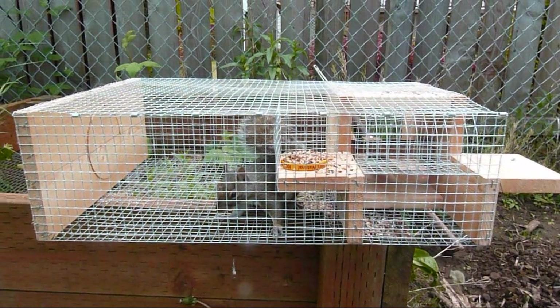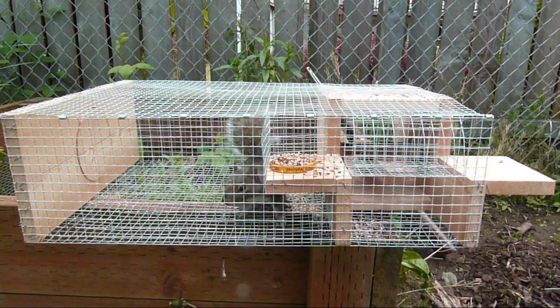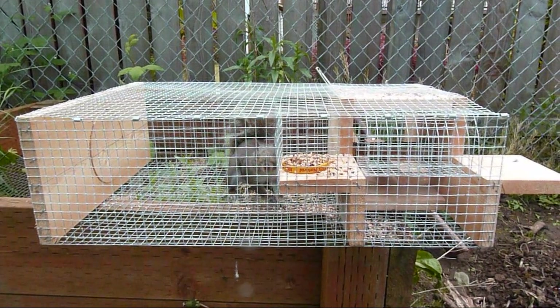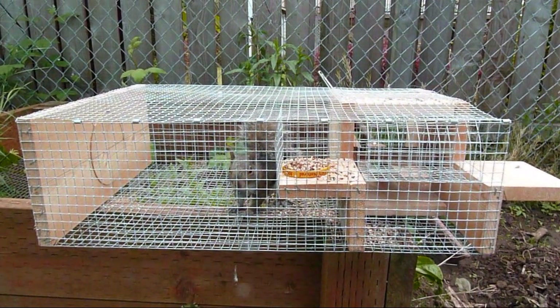I'll show you the sparrow trap in a little bit. It's a pretty cool little design I found on YouTube, so I made one up and it works pretty good. It catches all sorts of things — rats, squirrels, and sparrows.